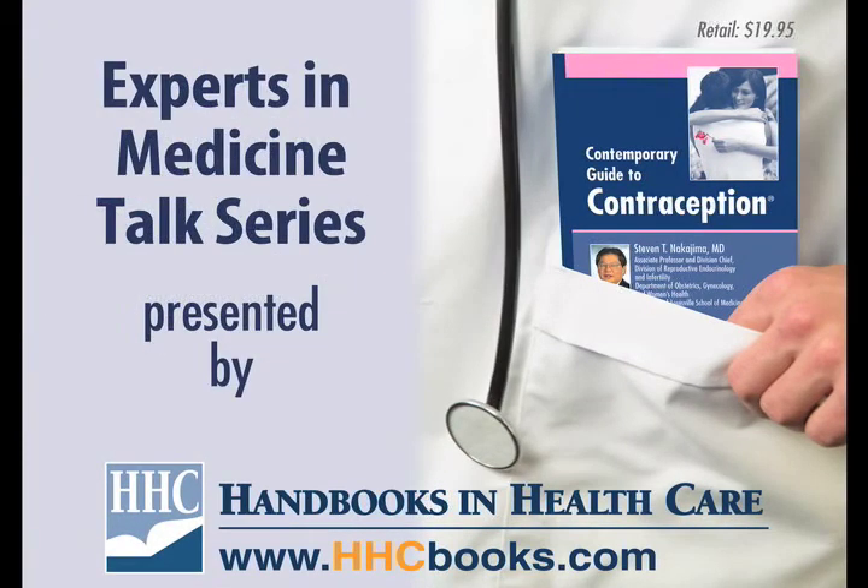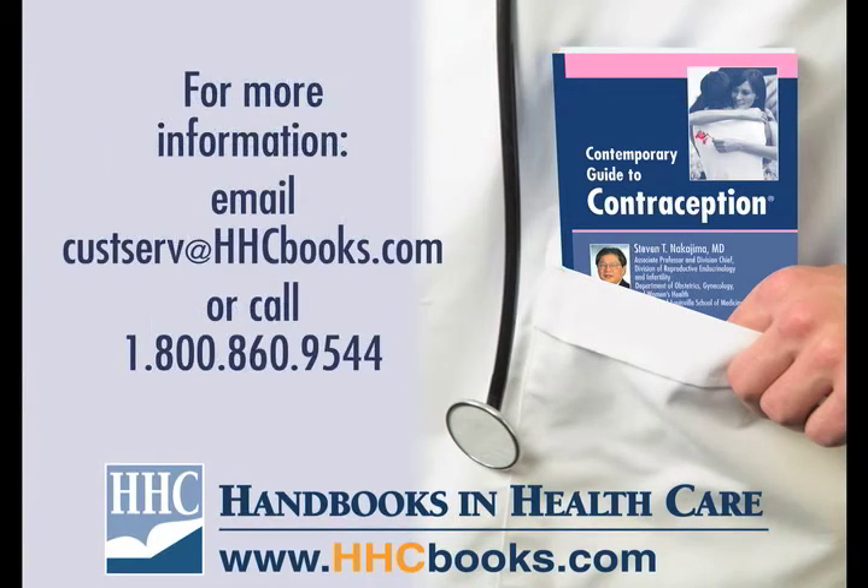Thanks for tuning in to the Experts in Medicine talk series brought to you by Handbooks in Healthcare. If you are interested in purchasing copies of this or any other titles by Handbooks in Healthcare, please call 800-860-9544 or email custserve at hhcbooks.com. All Handbooks in Healthcare titles retail for under $25 a copy and can be purchased in bulk quantities at substantial discounts. Handbooks in Healthcare can be found on the web at www.hhcbooks.com.